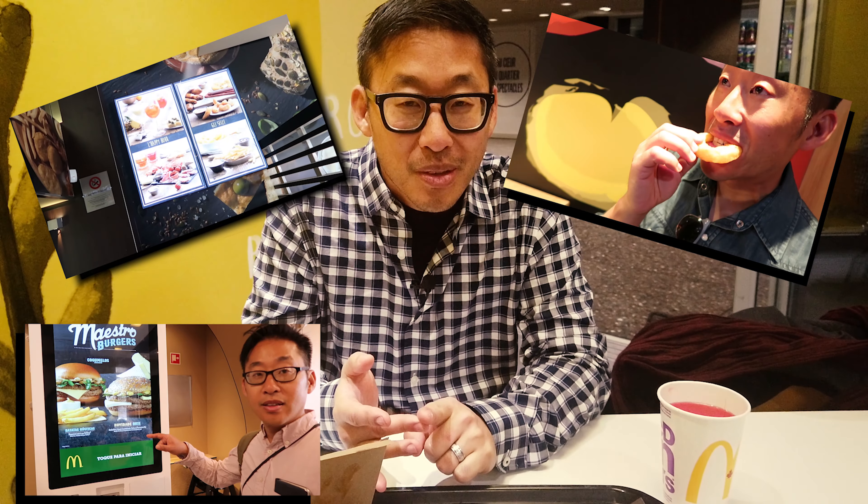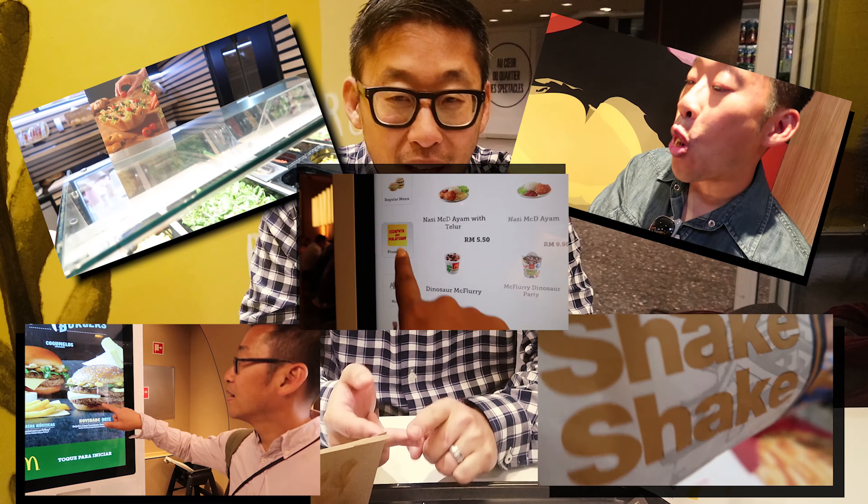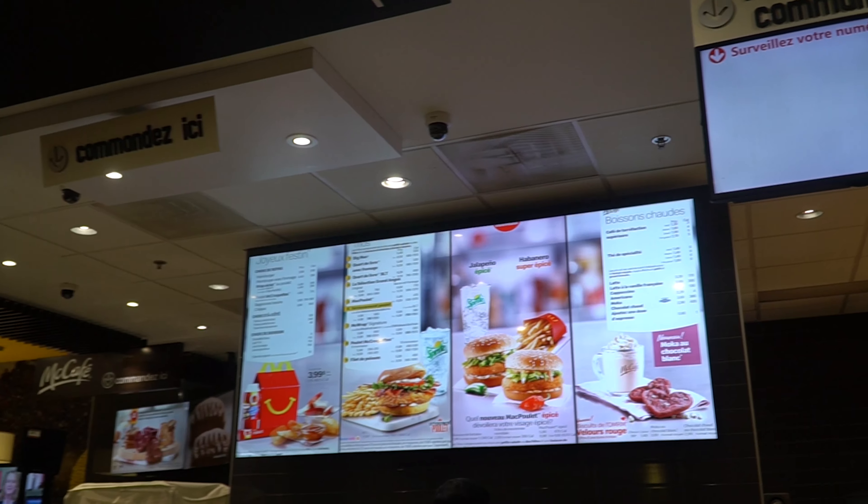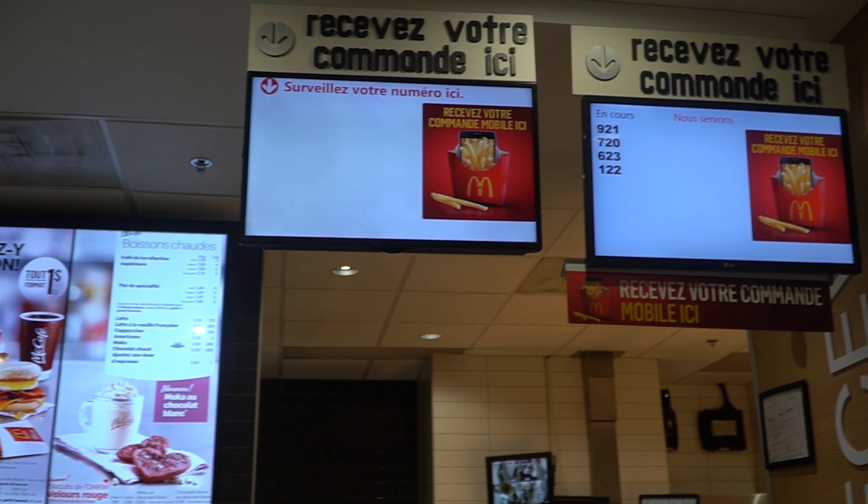Okay guys, we are here — part of our continuing series called McDonald's Around the World. So we have our food, we're here in Canada. We have eaten now at McDonald's in Italy, Spain, Portugal, Hong Kong, Malaysia, Thailand, all around the world. But we have never come to McDonald's in Canada, which is strange because we go to Canada all the time.